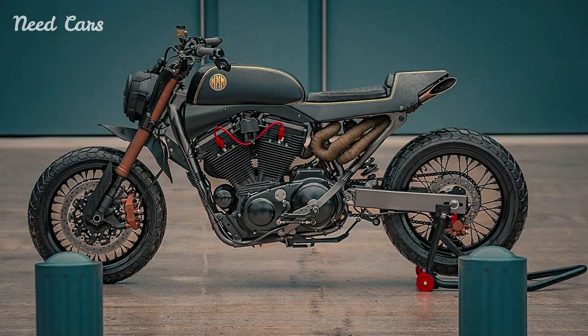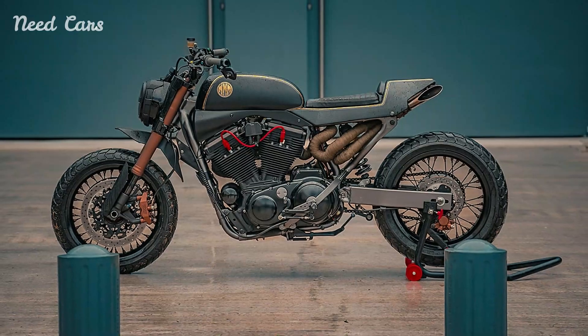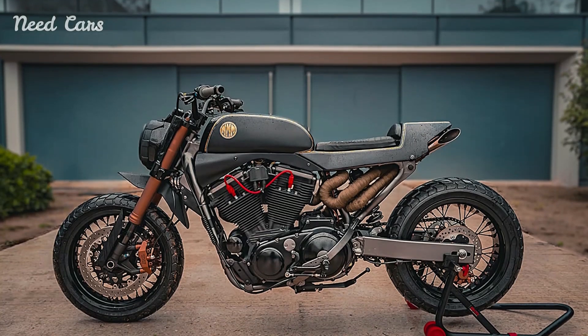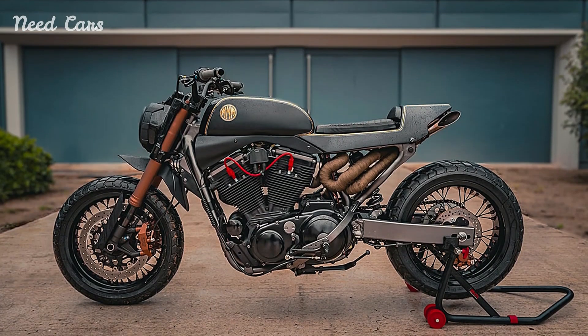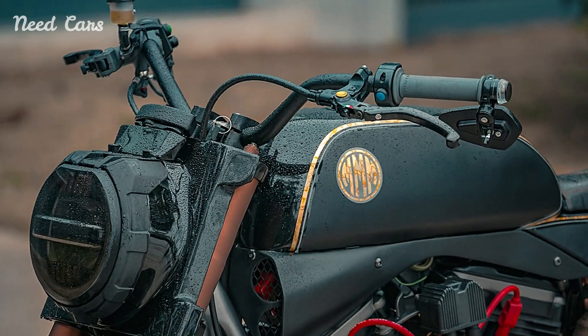As a testament to Harley-Davidson's commitment to craftsmanship and individuality, the custom Sportster Street Tracker stands as a shining example of what is possible when passion meets precision. Each component, from the handcrafted frame to the meticulously tuned engine, reflects a dedication to quality that is synonymous with the Harley-Davidson name.